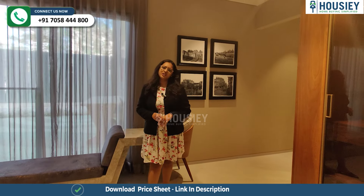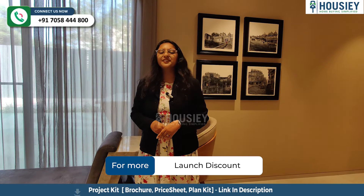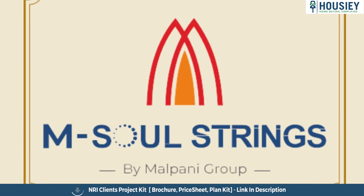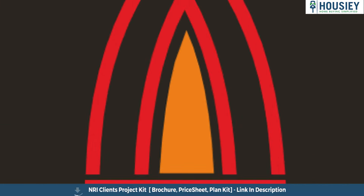Now we are in Malpani's project — have you checked the other projects of this developer? If yes, do let me know in the comment section. Please click on the info button for this project, and for more such videos, like and subscribe. So everyone, this was the 3BHK Sample Flat Tour of the residential project M Soul String, located in Pashan, Pune, by Malpani Group.